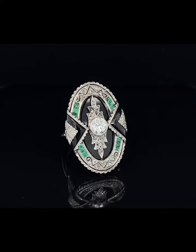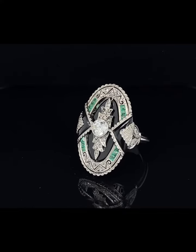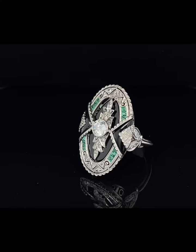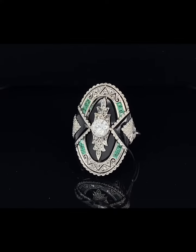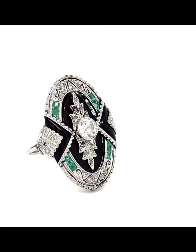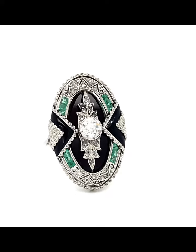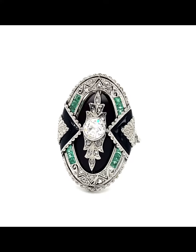This is an Art Deco ring and it has a 0.60 carat old European cut diamond, 0.75 carats of calibre set emeralds — real emeralds. Sometimes they didn't use real side accent stones during the Art Deco era, and there's a lot of onyx, a healthy amount of onyx.